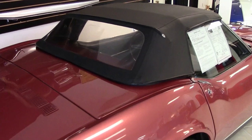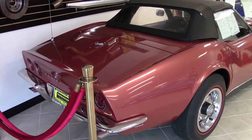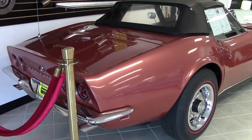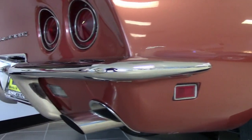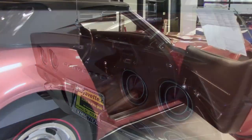This is another one of those exceptional cars that comes with all of the details here at buyavet.net. It was originally assembled on November 13, 1967. This super-rare 1968 Corvette convertible is documented with its original tank sticker showing L89 aluminum cylinder heads and off-road exhaust.